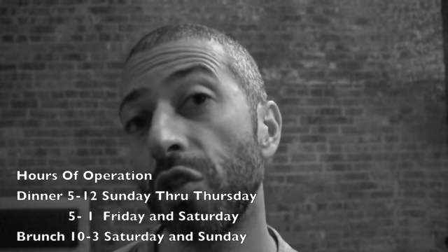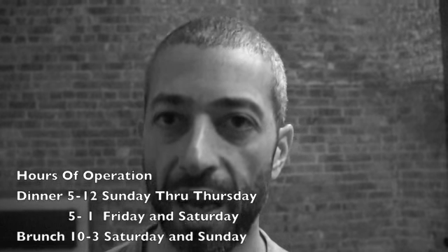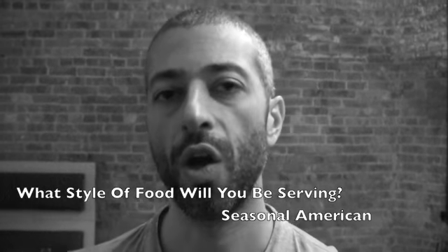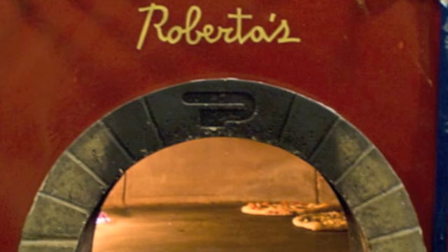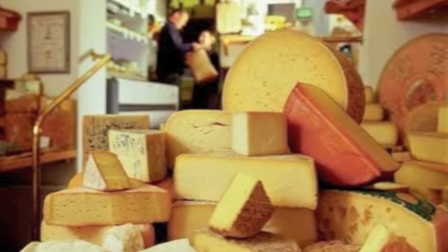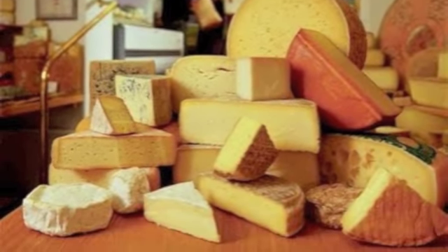We're also going to be opening for brunch in about three weeks, from ten to three o'clock Saturdays and Sundays. Seasonal American, drawing on as much local produce as possible. We certainly want to support as many Brooklyn purveyors as we can. We get our bread from Roberta's in Bushwick and our cheese from Saxelby Cheesemonger's in Red Hook. Anything that we can support in the local community, we will.